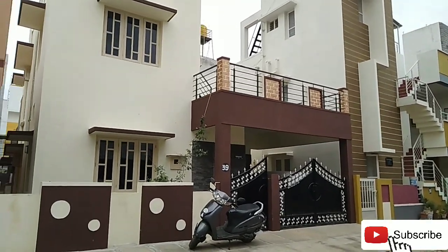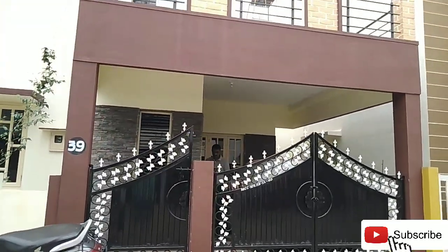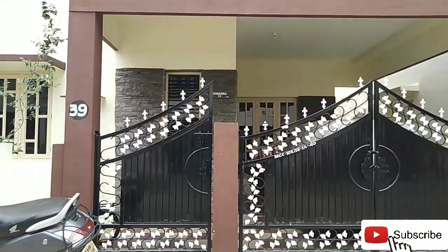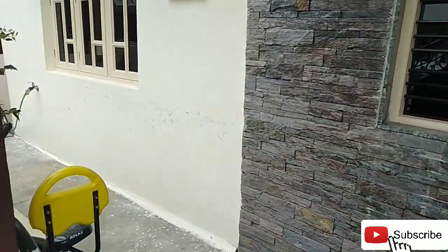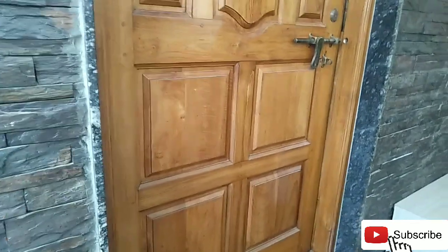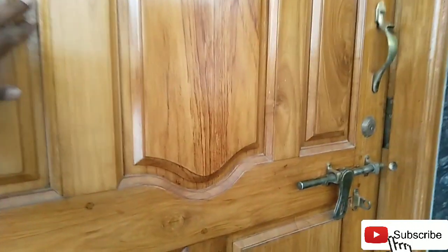Hello ladies and gentlemen, welcome back to our channel. This house is for sale — a 30-40 duplex, east-facing door, south-facing side. Duplex house for sale, pretty hill view layout. Car parking space is available here, near Srirampura, Bharata.